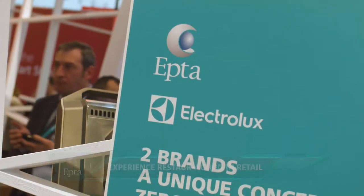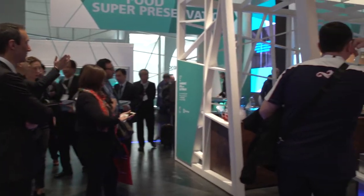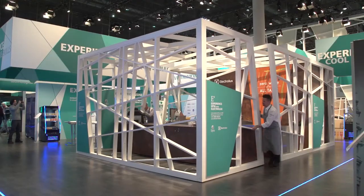Dedicated to Ready Meals. We are proud to present you the show of our restoration. Welcome to a very unique concept with Electrolux Professional working together with Epta. This whole cooking unit stands on four wheels so it can be moved very easily.